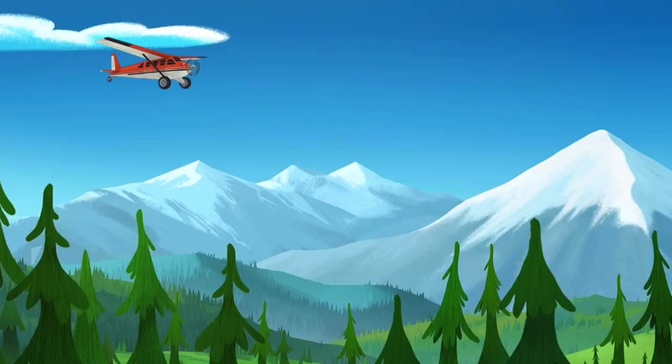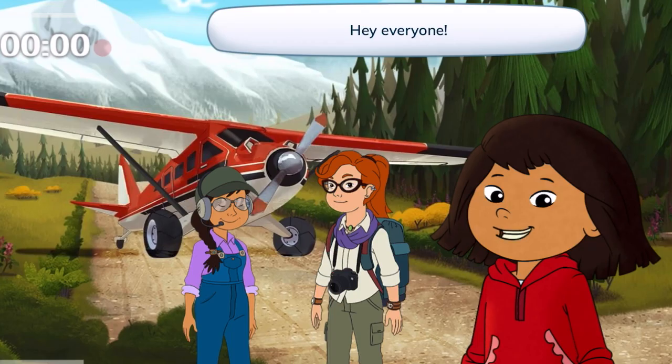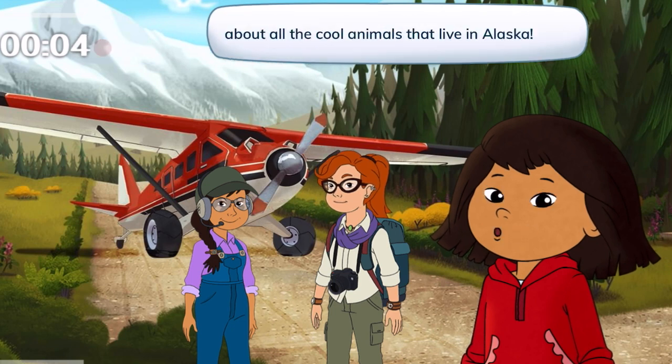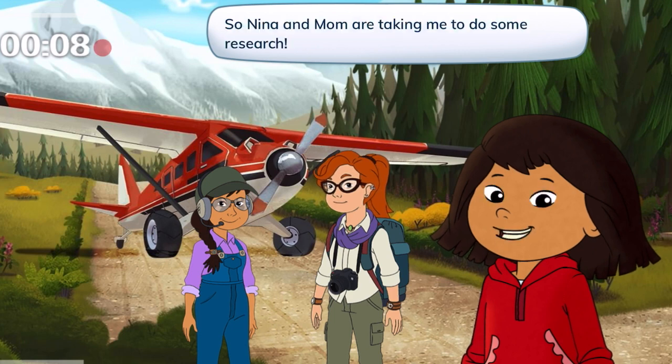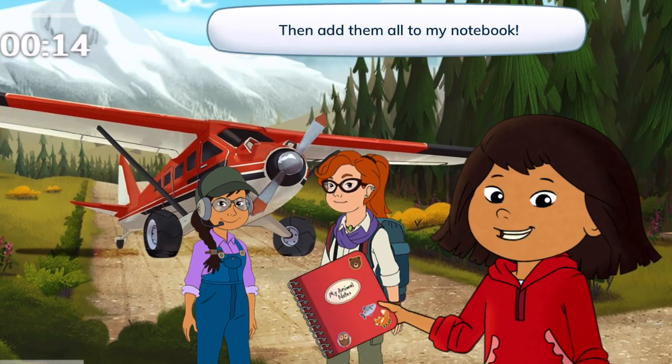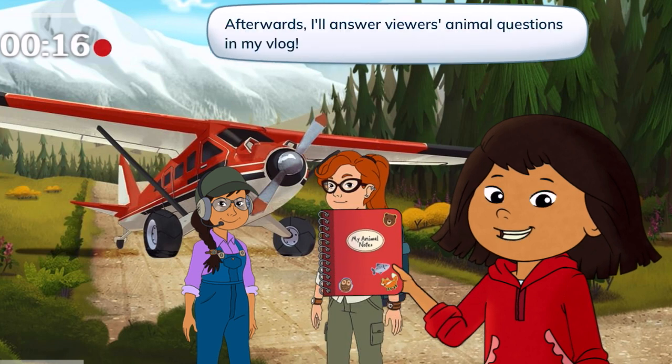Alaskan Adventure. Hey, everyone! I've been getting lots of questions from my vlog viewers about all the cool animals that live in Alaska. So Nina and Mom are taking me to do some research. We'll take photos of the animals and make notes about what we see, then add them all to my notebook. Afterwards, I'll answer viewers' animal questions in my vlog.